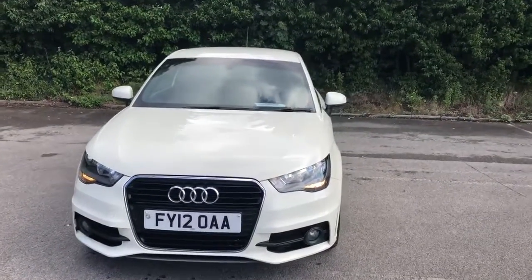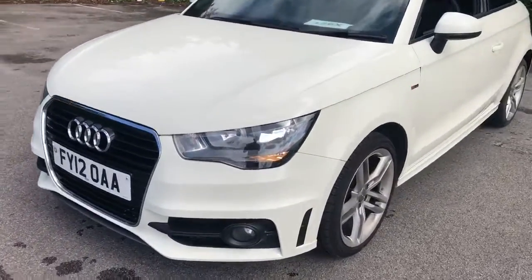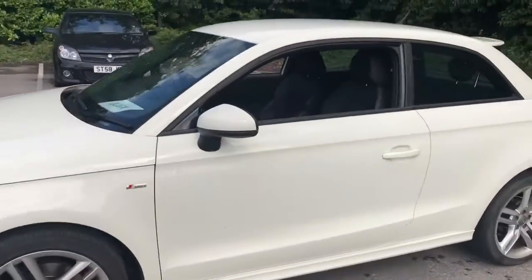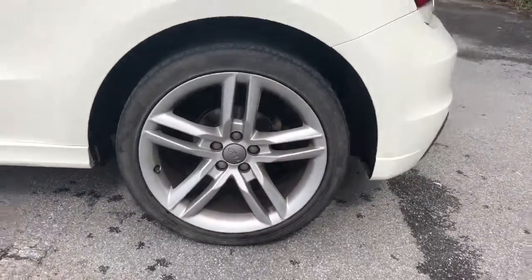Welcome to Pentagon Lincoln at Trishen Road. Here we have a 2012 Audi A1. It does come fitted with front fog lamps, colour-coded door mirrors and handles, and 17-inch alloy wheels.